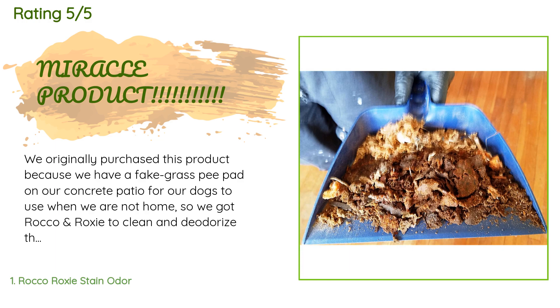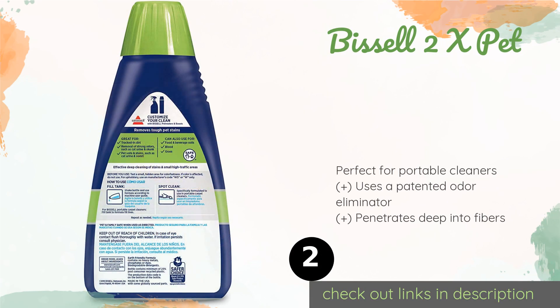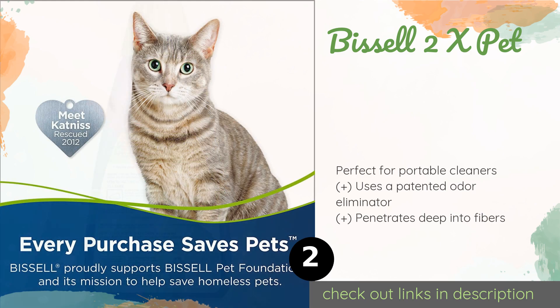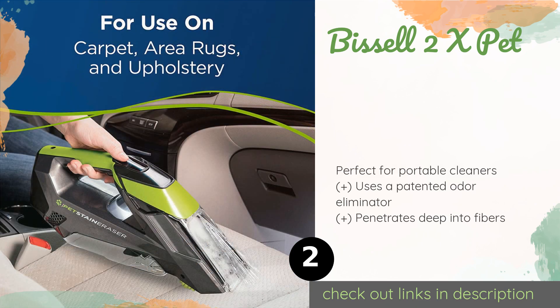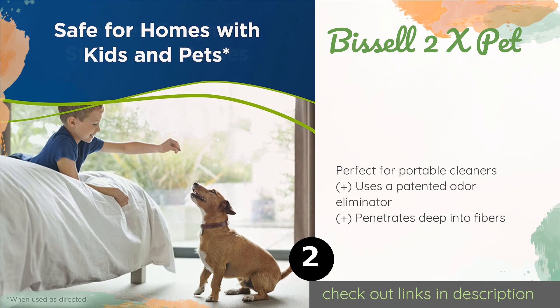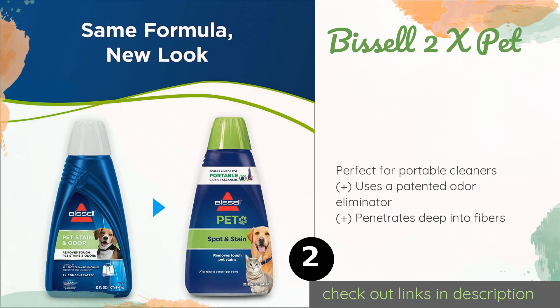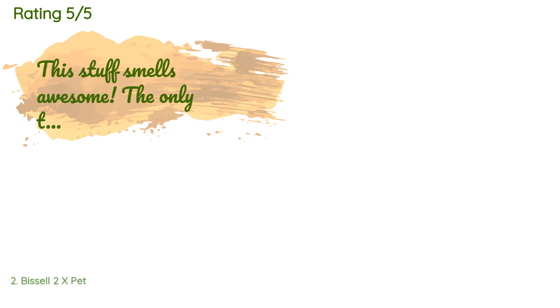Number two is Bissell 2x Pet. If your canine companions can't help but relieve themselves on your treasured living room rug, consider employing Bissell 2x Pet to eradicate the stain they left behind. With an eco-friendly formulation that's free of dyes, you can rest easy knowing it won't make Fido ill. The price is around $10. Check out the product link in the YouTube description below. There are 7,193 customers who have reviewed this product.